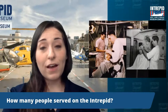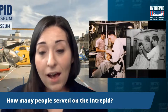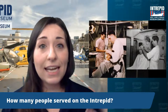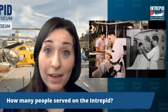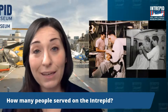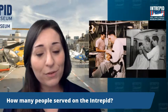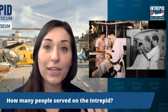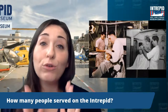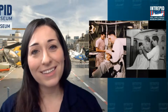How many people served on the Intrepid? There were about 3,000 people who served on board at any given time. This idea of the city at sea — the community at sea — meant everyone had a very specific, very important job, and they all had to work together as one big team. You can imagine it like a sports team where everyone has their own role. Everyone had their own jobs they stuck to, it became a well-oiled machine, and they counted on each other — they really became a family.